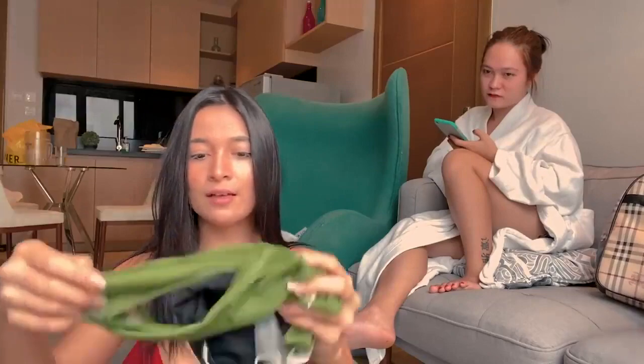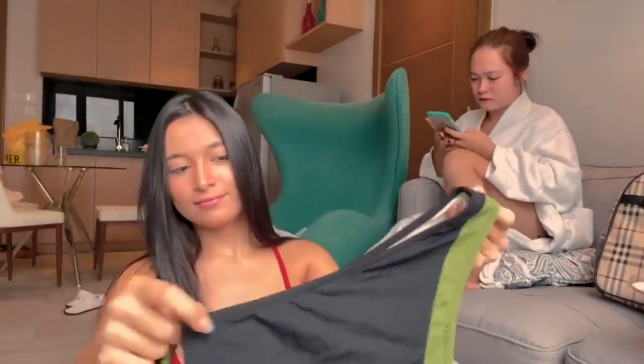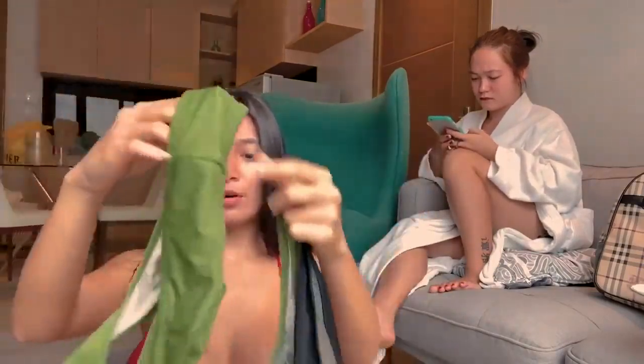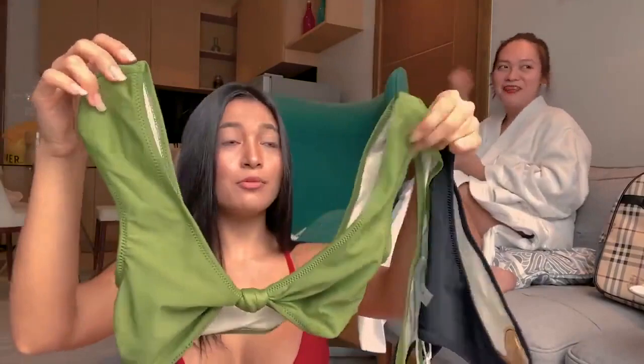The second one is this look — a green top and black with green panty. It's a kind of unique style. This is the bra, it's so cute!